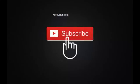Hi, everyone. This is Chris, and welcome to my channel. Be sure to subscribe as more iOS jailbreak videos are coming soon.